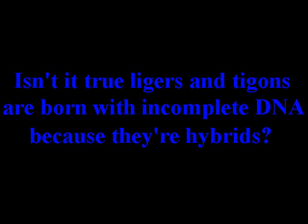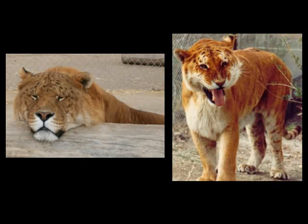Question number 5: Isn't it true that ligers and tigons are born with incomplete DNA because they're hybrids? Well, this is one of the more complex questions, but the simplistic answer is no living being can be born with incomplete DNA. To get to the root of this question, we have to understand how any mammal is born.